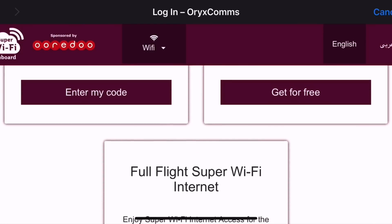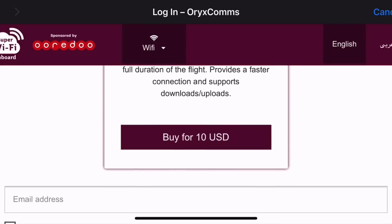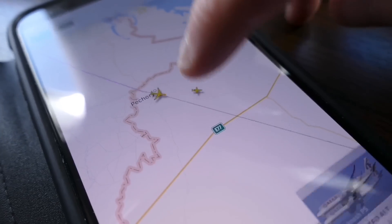Wi-Fi is free for an hour and only $10 for the whole six-hour flight, which is very, very reasonable. The connectivity was good enough for me to open FlightRadar and still find someone in a fancier aircraft than I was.